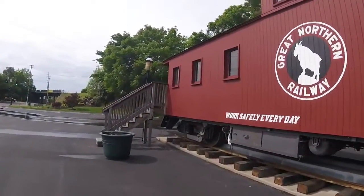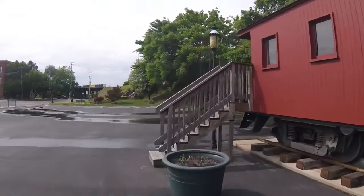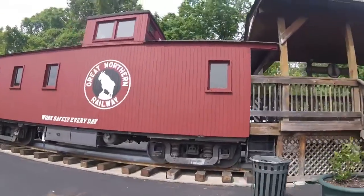Then in 1970, when the railroad merged to form the Burlington Northern Railroad, the car was...